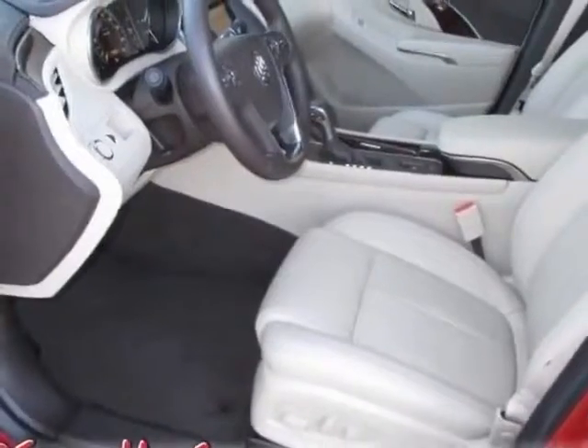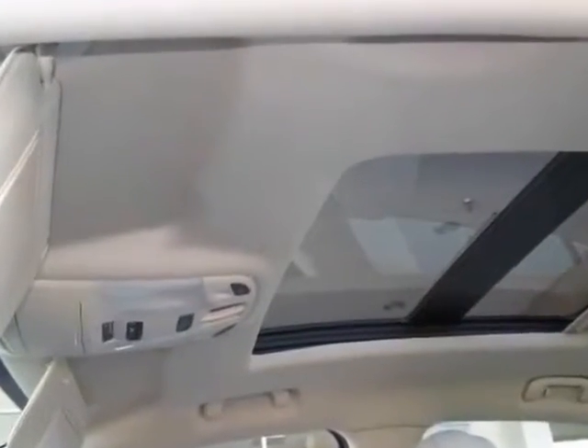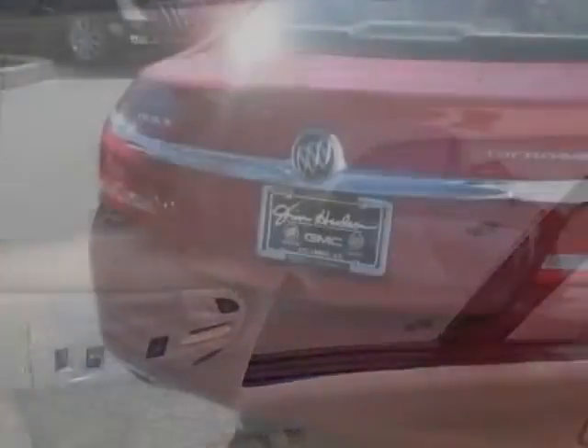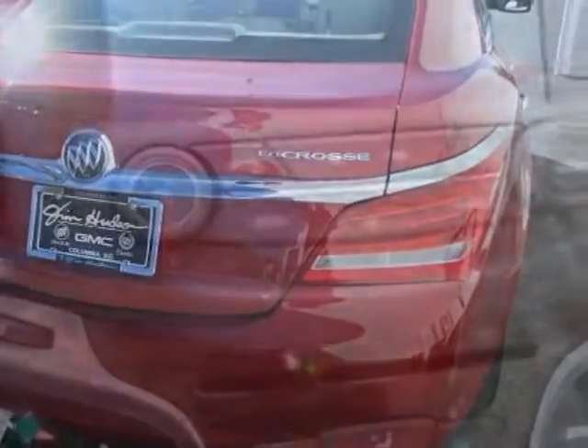This LaCrosse boasts a 3.6 liter engine and has a 6-speed automatic transmission. Another great feature is that this vehicle uses flex fuel. Additional options for this vehicle include the leather preferred equipment group,